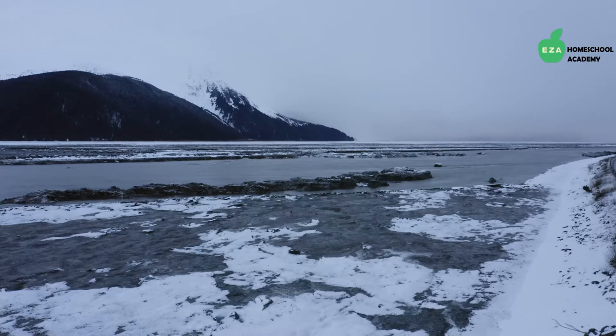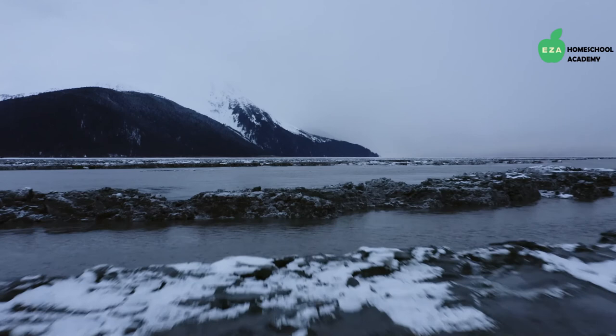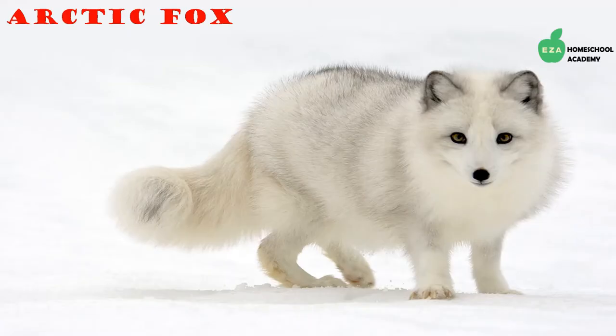Come along on this journey as we travel to the poles and learn about some of the animals living in these extreme environments. The northern polar region is called the Arctic — it includes the North Pole and spans across North America, Europe, and Asia. It is an ocean surrounded by land. The southern polar region is called Antarctica — it includes the South Pole and is a landmass surrounded by the southern ocean.